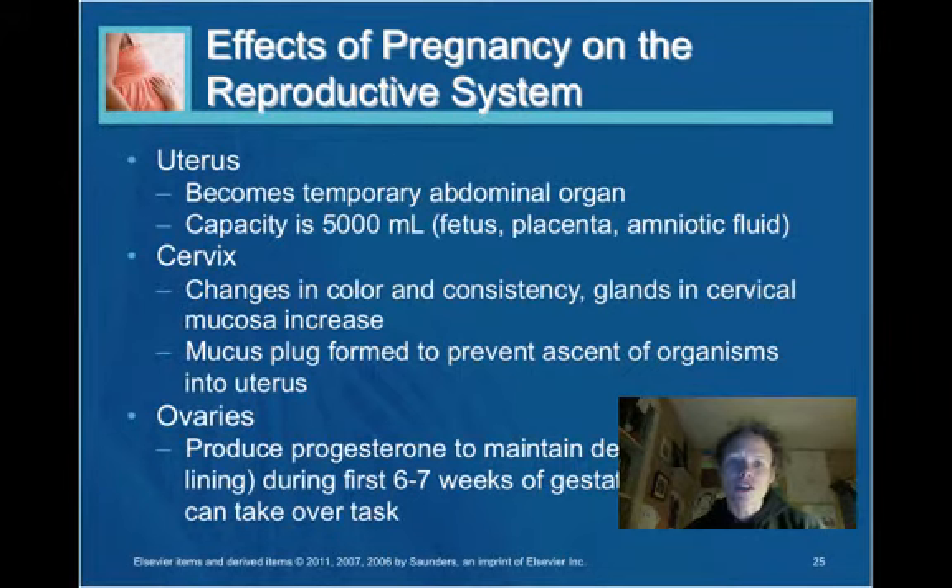The cervix changes in color — we talked about that in the previous presentation — due to the increased blood flow. The consistency also changes. One of the key changes in the cervix is that a mucus plug is formed to prevent the ascent of organisms into the uterus during pregnancy.